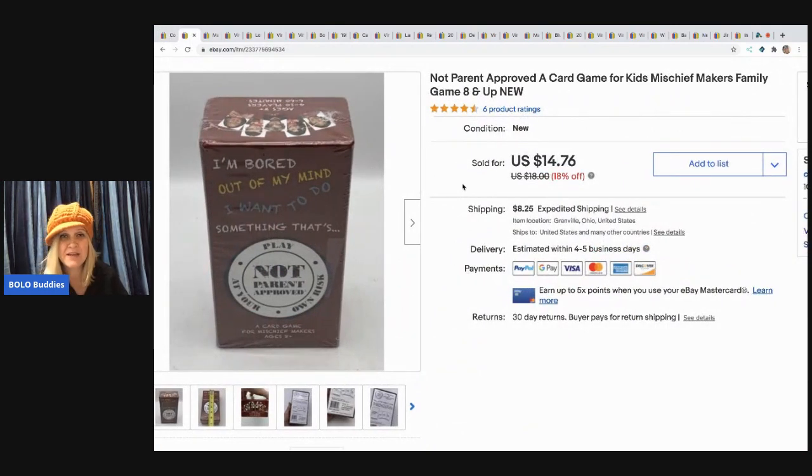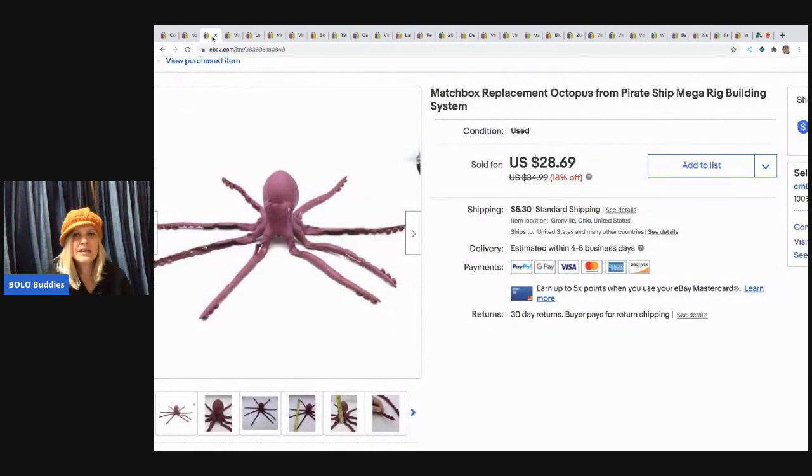The next item I sold is this Not Parent Approved game — not something I would have picked up, but it was sealed. I picked it up in a mystery box so I went ahead and listed it. It actually sold really fast for $14.76 and the buyer paid shipping. I'm not sure what it's all about, but it says 'Not Parent Approved.'